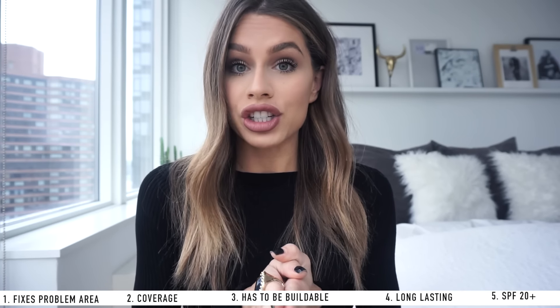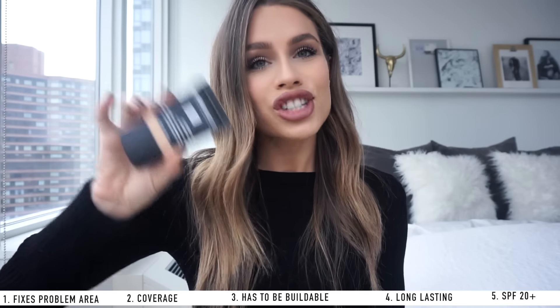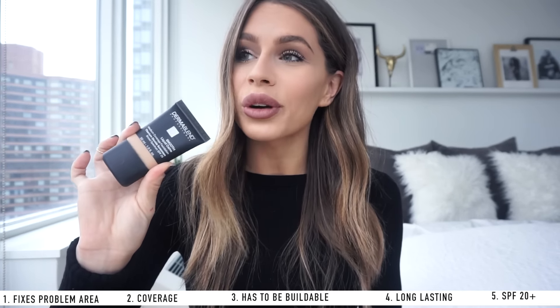Number five: there has to be SPF in it. I went to the dermatologist not long ago and was honestly ashamed I'd never thought about this before — it's so important. She said you should have at least SPF 20 in your foundation, no matter what. Dermablend has SPF 25, which makes me feel great knowing I'm protecting my skin while I'm wearing it.